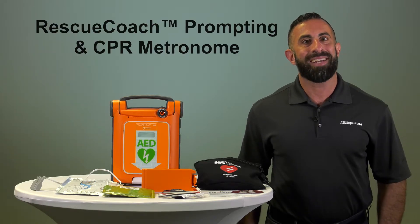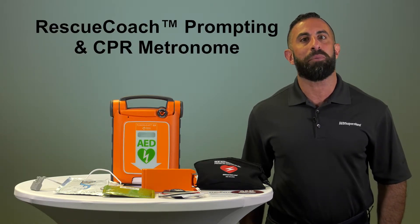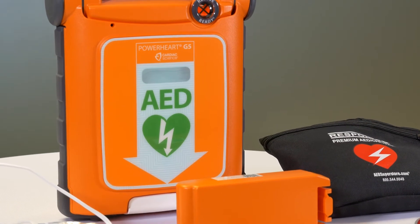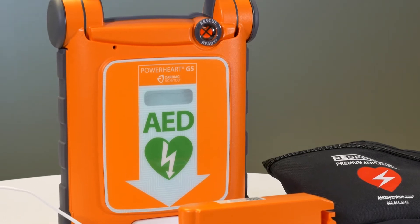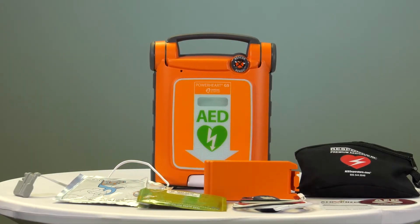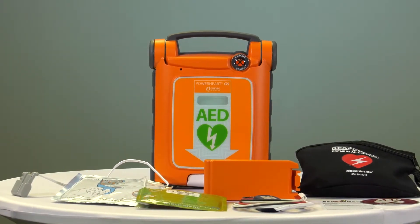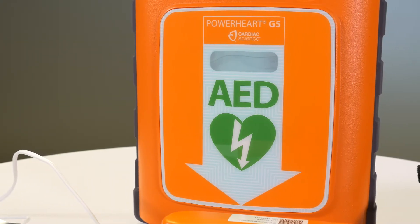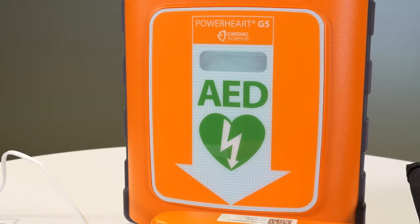Another feature of the Cardiac Science PowerHeart G5 is its Rescue Coach prompting and CPR metronome. Rescue Coach has clear on-screen text and voice prompts which guide the user through the rescue process. A CPR metronome keeps a rescuer on pace to perform compressions accurately, and the text screen provides information to emergency medical professionals when they arrive.